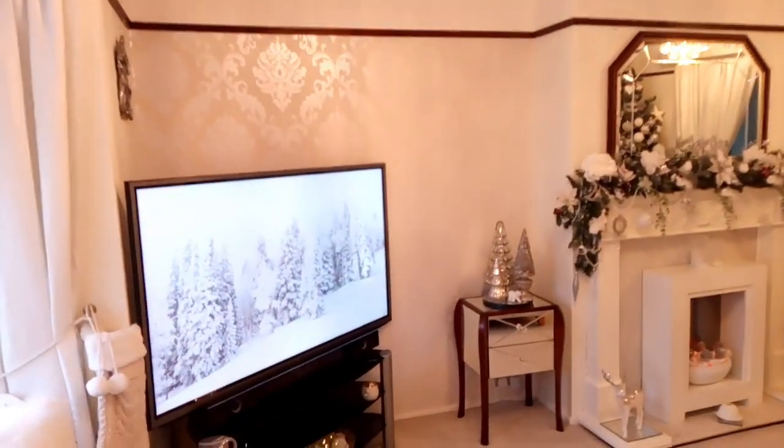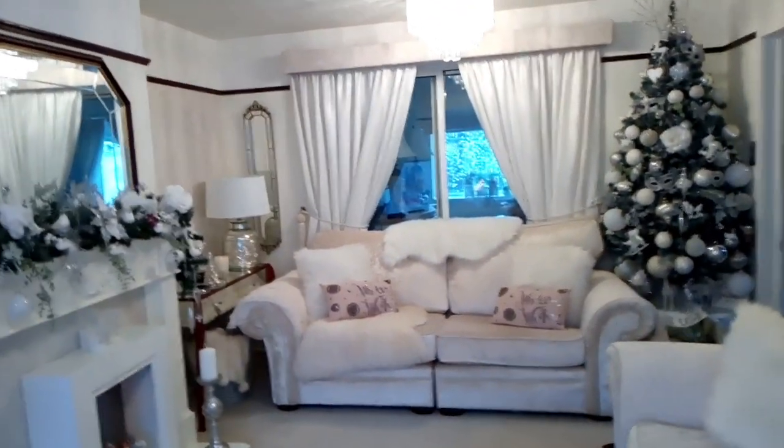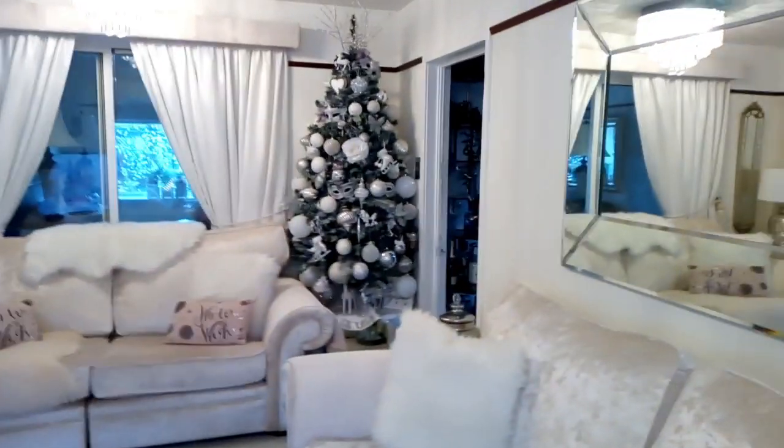I'm going to start in the lounge and I'll try and remember where I got everything from and how much it was. This room is all white, cream, and silver, and I'm going to start in this corner first.